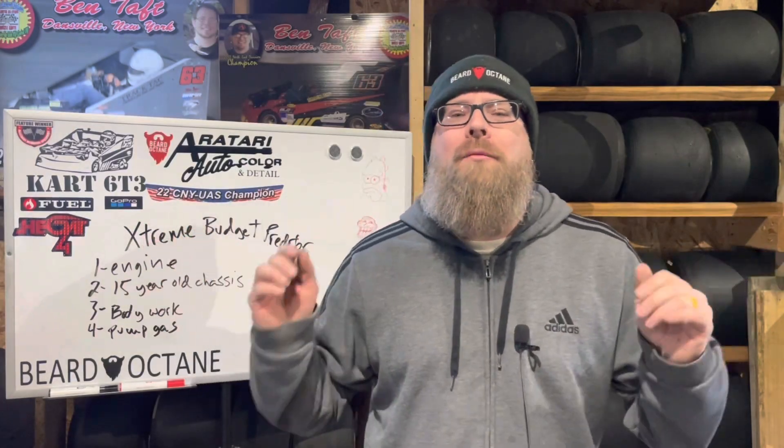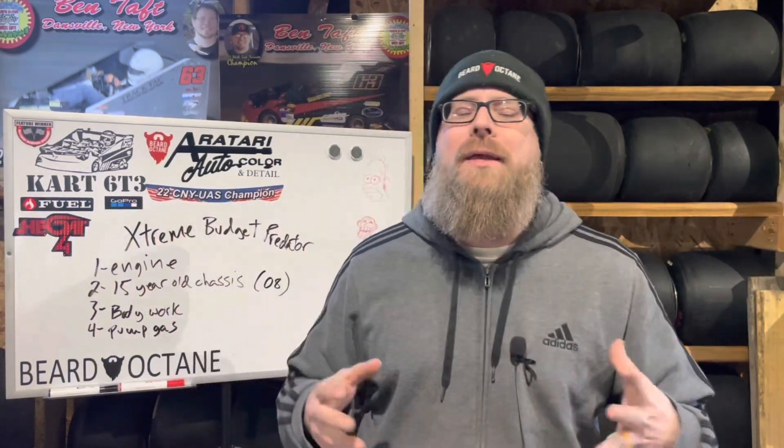What is going on everyone and welcome to Kart 6T3. My name is Ben. Thank you very much for stopping by and checking out this video I'm making for you today.